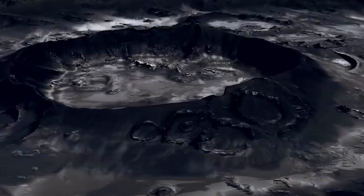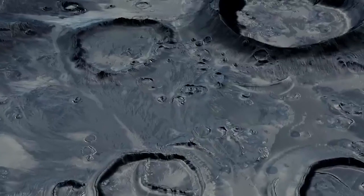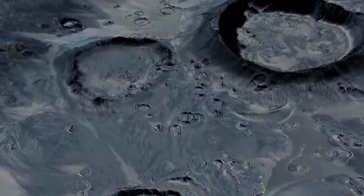The far side has a much thicker crust, which may have prevented magma from spewing through the surface there, leaving a well-preserved record of asteroid bombardment for scientists to probe.